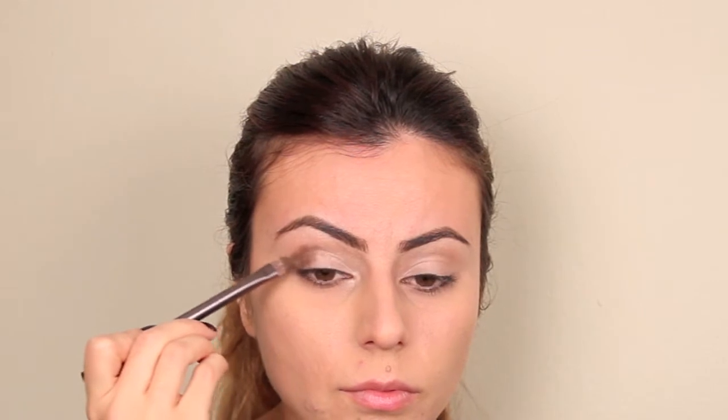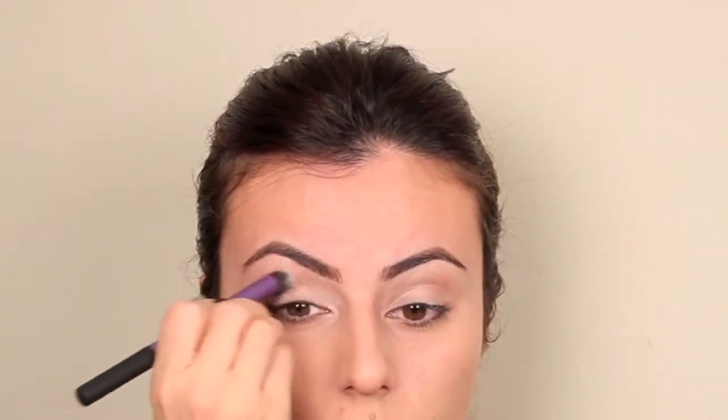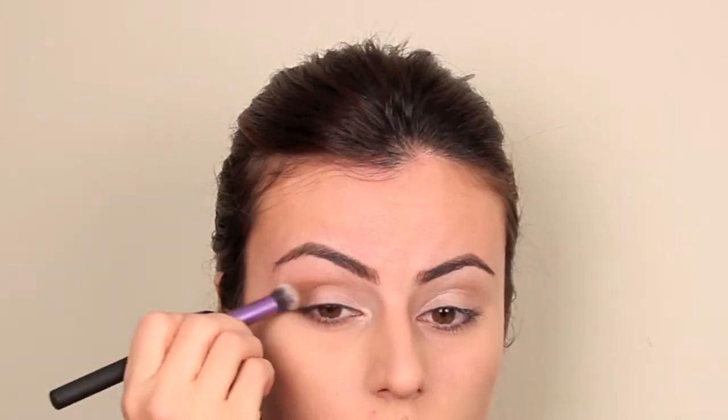To add some depth to my crease and begin my smoky eye, I'm applying MAC's Constructivist — it's a paint pot — to the outer V of my eye and just along the crease. I'm using my Real Techniques blending brush to blend that out. You want to be really quick with these paint pots as they tend to dry quickly, so work on one eye at a time. Using a small accent brush, I'm bringing that same pigment down to the lower lash line.